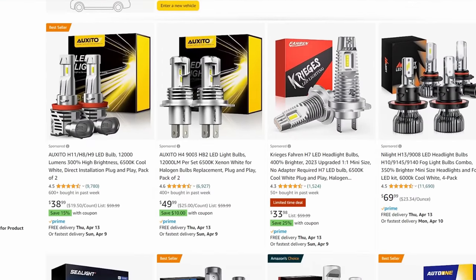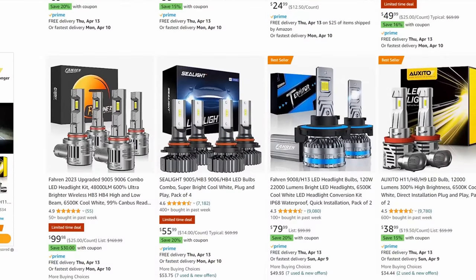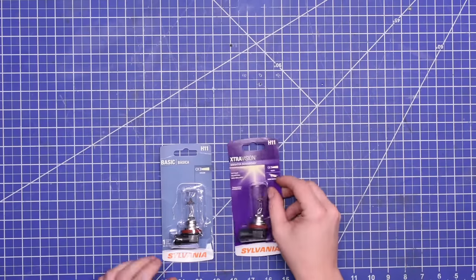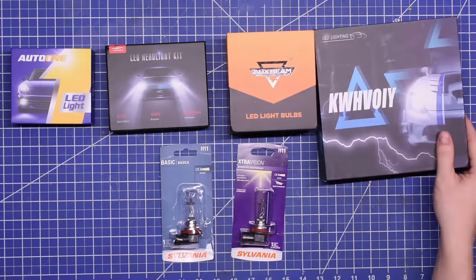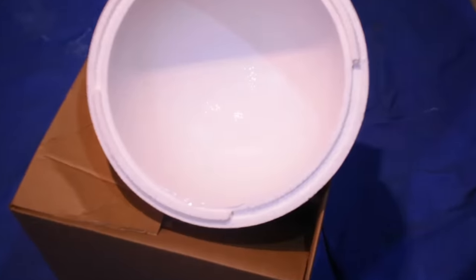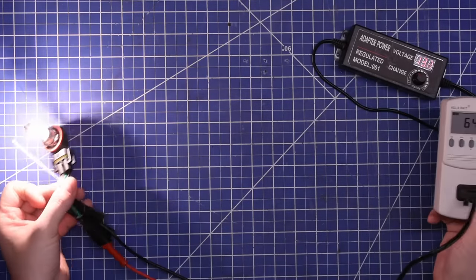A typical halogen bulb is around 1,000 lumens. These LED imports are advertising things like 10,000, 16,000, 36,000 lumens. So we bought eight of the top Amazon choices based on price, sales, and specs to lumen-test them in our very DIY light integration sphere — which has been calibrated using an independent lab — plus see how these work in headlamps they were designed for, and things like color temperature and how many watts they take. So let's dive in.